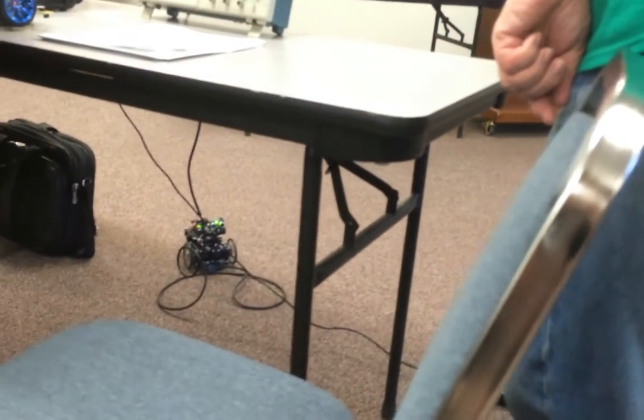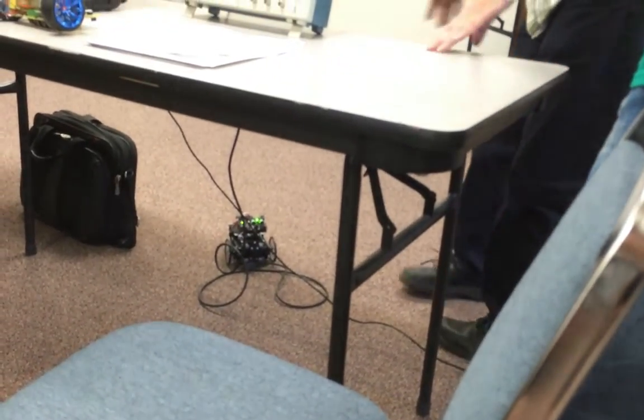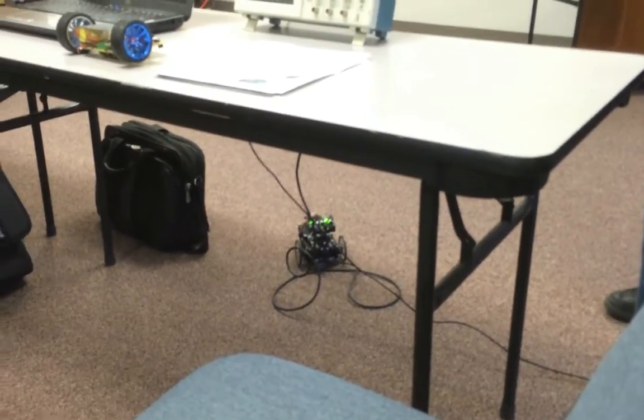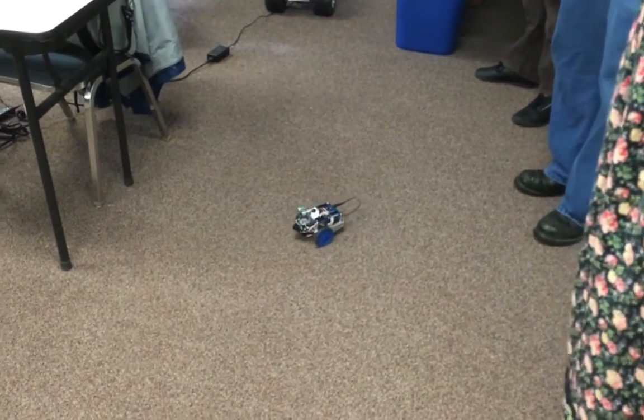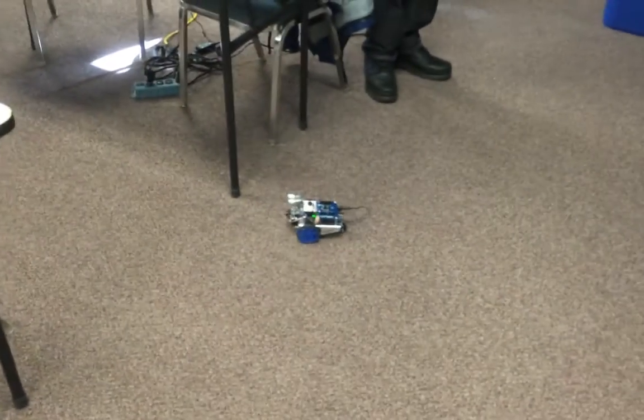Uh oh, oh no — battery cord issue. Can I move my cord? Well, interfering with the robot... she does a pretty good job of avoiding things. This is the Mind's Eye — what is this one?